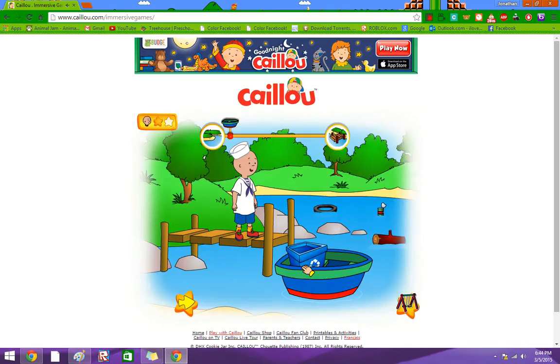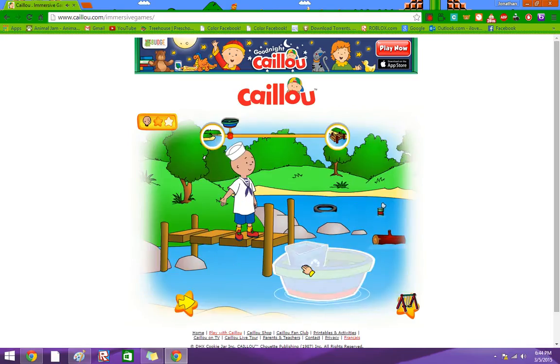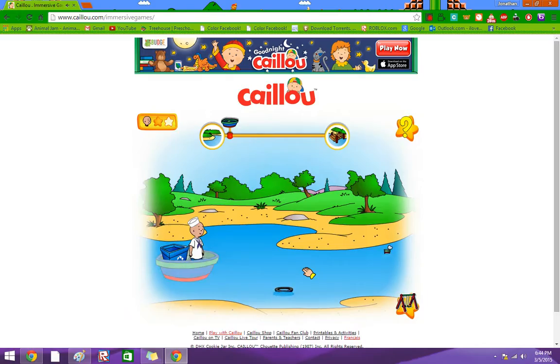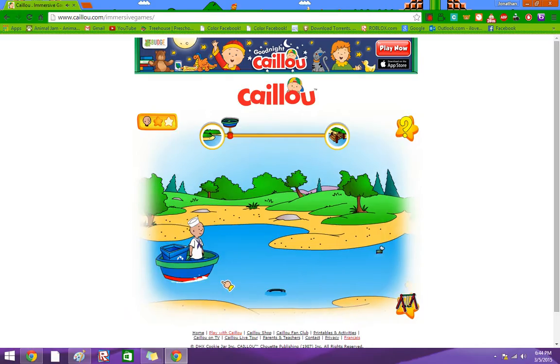Uh-oh, there's a lot of litter here. Some things are really small, too. You'll need good aim to catch everything. Click on the boat to start the motor.